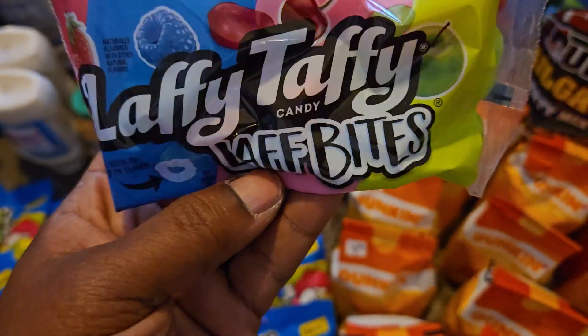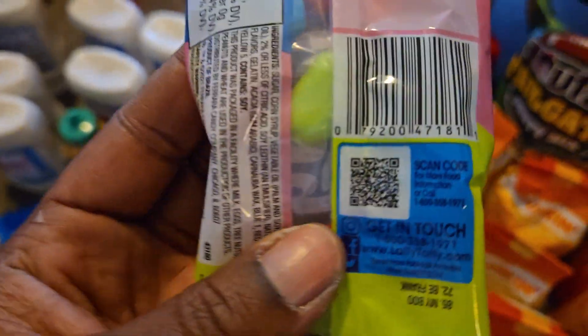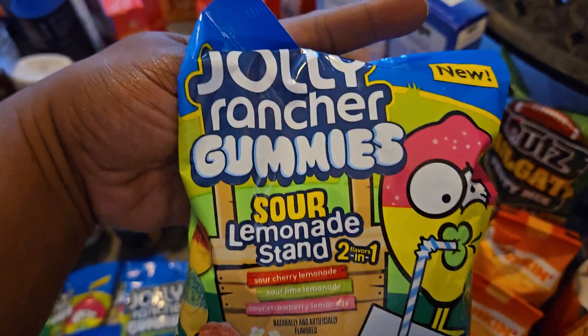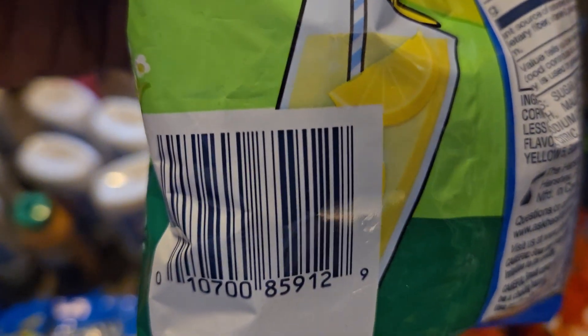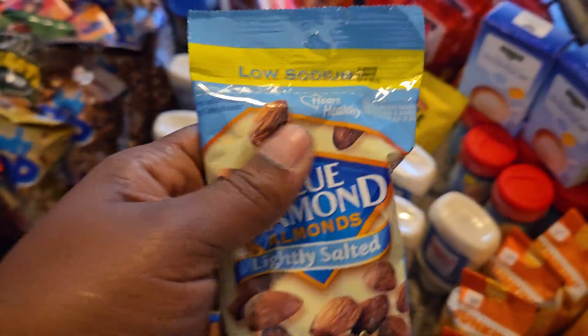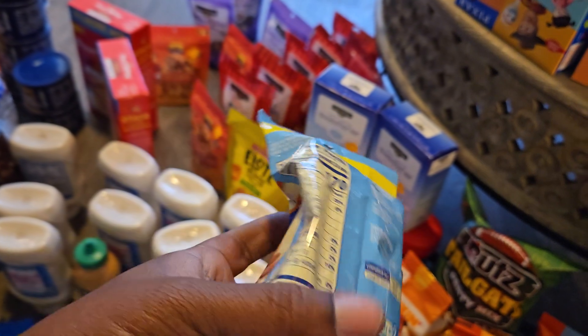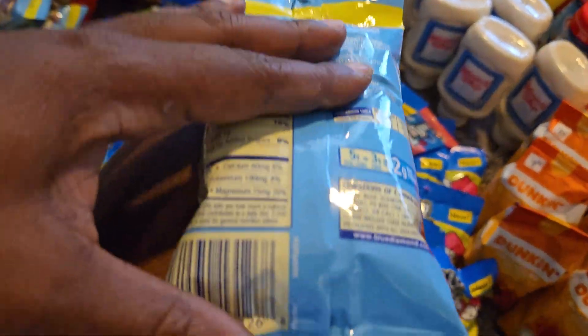We got the Laffy Taffy Bites — you can find these pretty much by the register, that's where I found these. Then we got the Sour Lemonade Stand Jolly Rancher Gummies — my kids are gonna have a ball with these items. And then we got the Blue Diamond lightly salted almonds, I'm showing y'all the UPC on these.